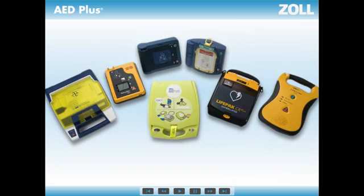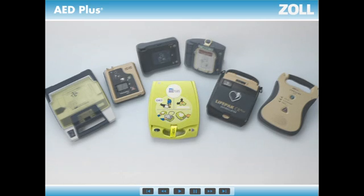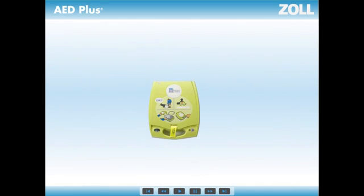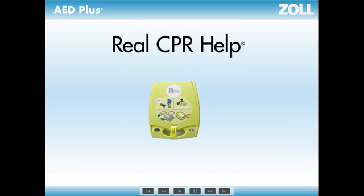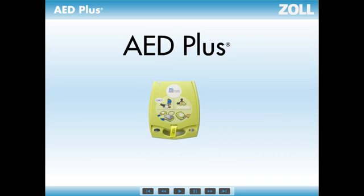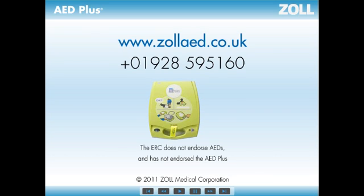Every AED on the market today can deliver shocks that half of collapsed victims need. But if they don't provide feedback on CPR performance, they're only working half the time. Real CPR Help built into the Zoll AED Plus is what makes the difference — it's what enables you to buy an AED that works all the time, whether a victim needs a shock or simply high-quality CPR. When it comes to serving the needs of all victims, not just half of them, the choice seems simple. We're not willing to lose them at all.